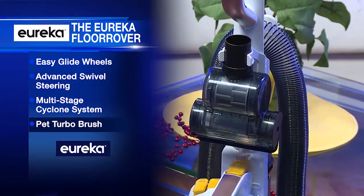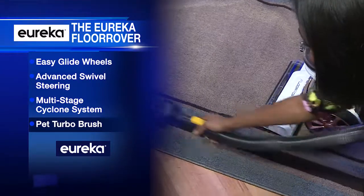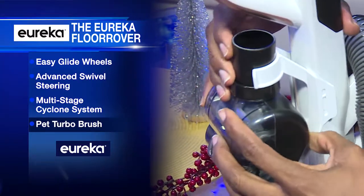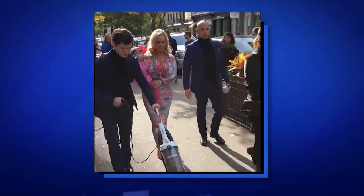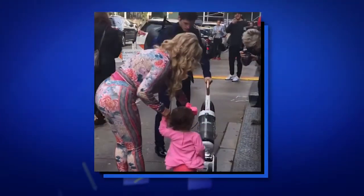It is the ultimate tool for removing hair from all over the place and dander from the carpet, upholstery and stairs. And this vacuum is so good, it cleared a path for the fabulous Cocoa in the mean Manhattan streets. And that's no easy feat.